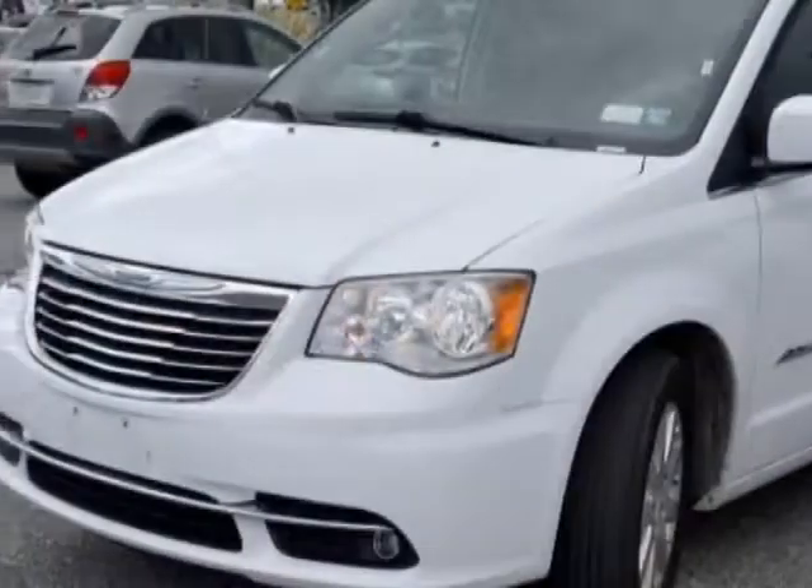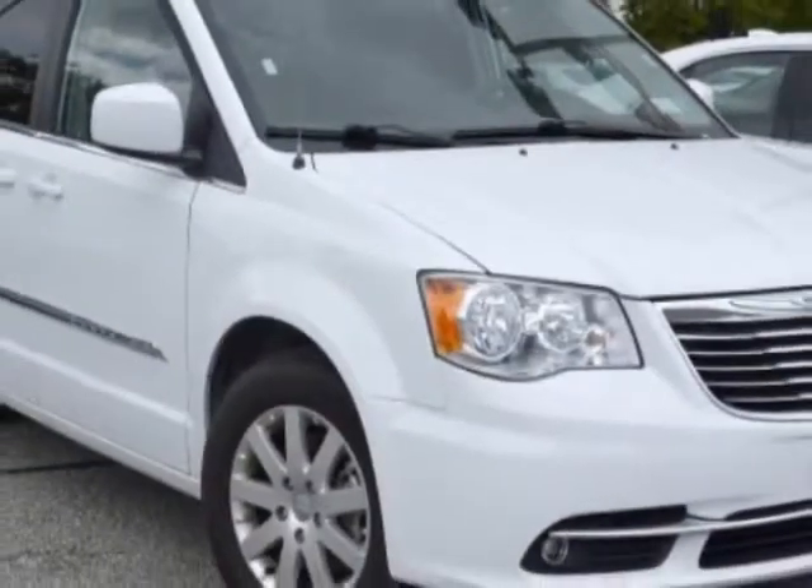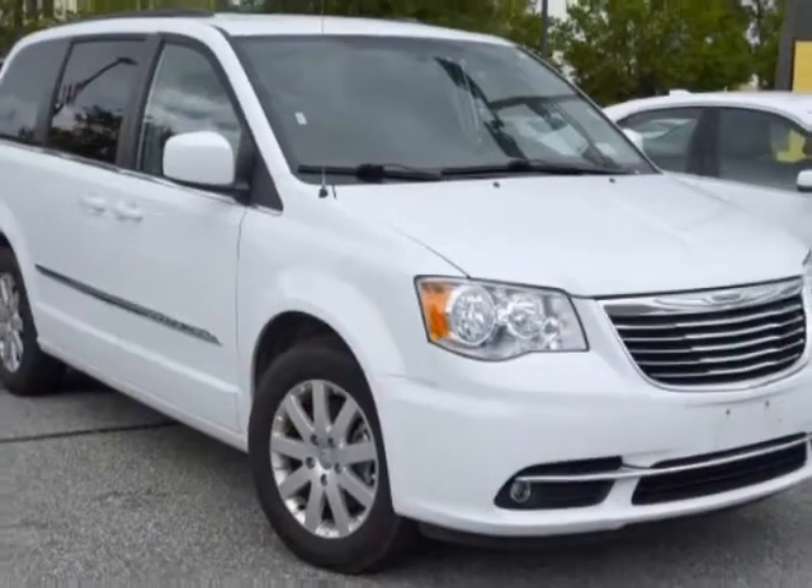This Town & Country has just under 38,500 miles. For your protection, a warranty is available for this vehicle.